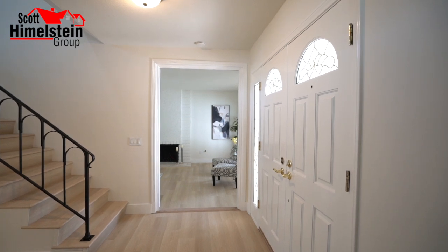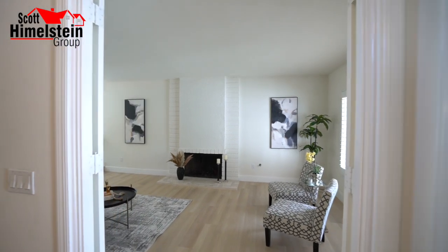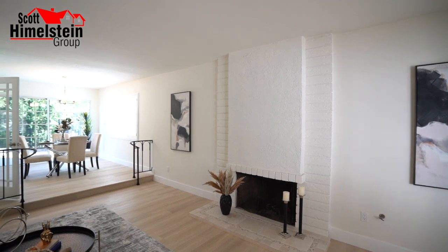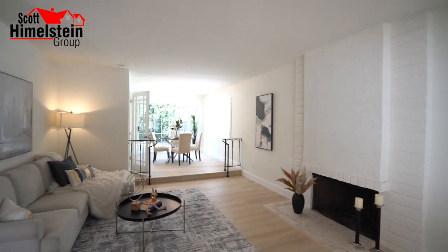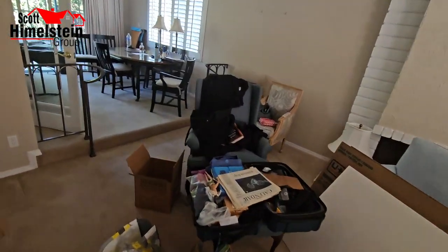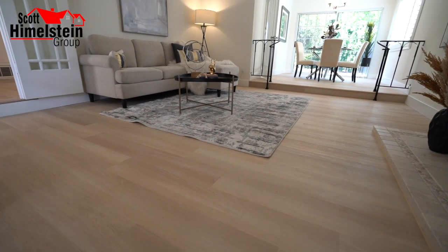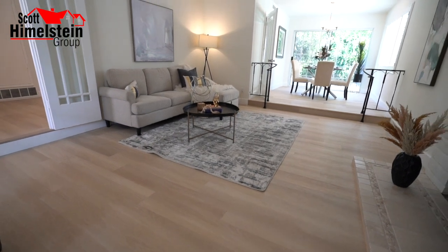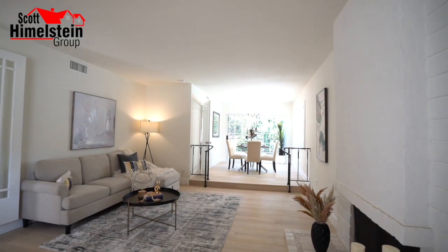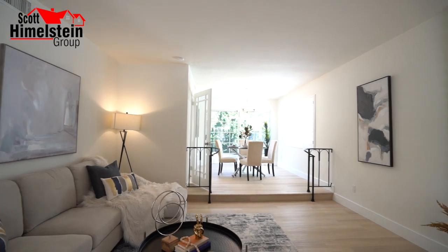Now that we've made it through our double door entry, we're going to start with the downstairs first. This is your step-down living room. One of the things the sellers did to get this home ready for sale was replace the flooring to luxury vinyl plank — through our Concierge Plus program — which is an advantage for sellers, and great for buyers because now they don't have to go in and replace old carpeting.